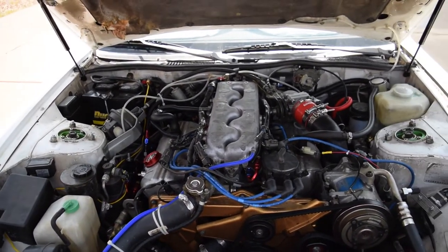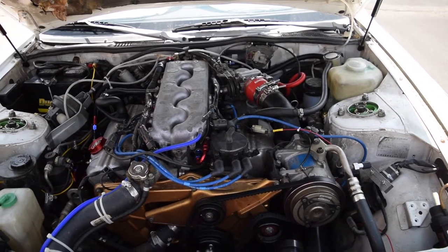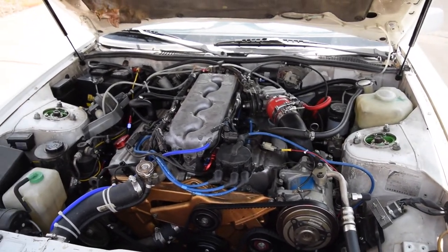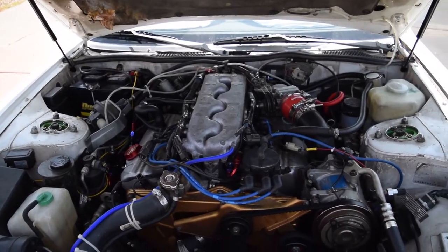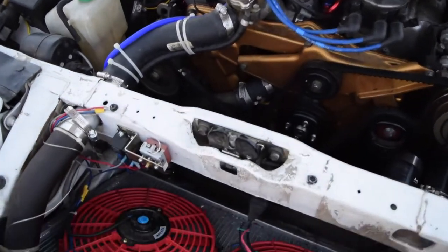Hopefully I'll be able to get onto a dyno here with a professional tuner and really get some good numbers out of it. But basically, the only problems I've had so far — I've had two problems. One of them I can fix, and one of them is a little more difficult. The biggest problem I've had is the cooling system, actually.